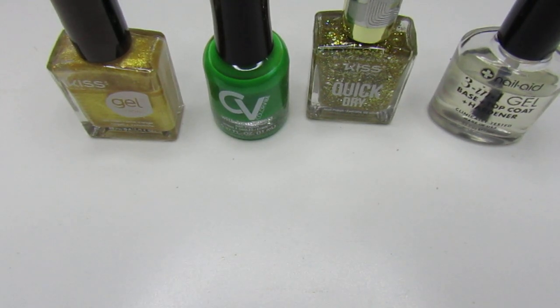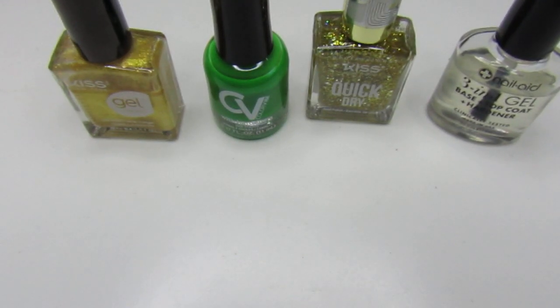Hello gems, welcome back to my channel and if you're new, welcome! This is this week's mani. In front of you are the polishes that I used for this week. You guys know that March 17th is St. Patrick's Day, so I decided to put in some green and some gold and some gold glitter.